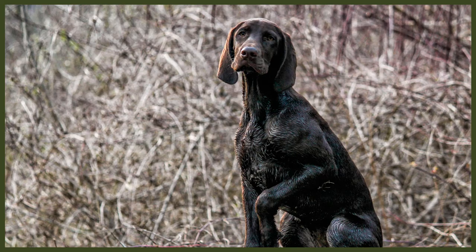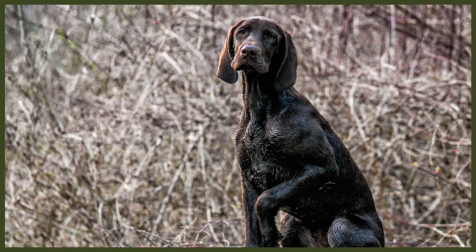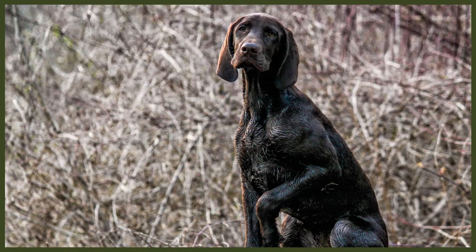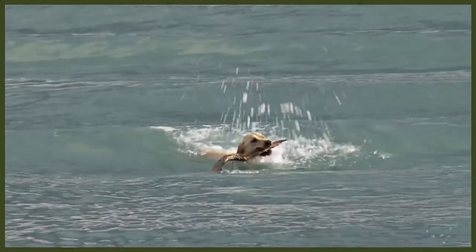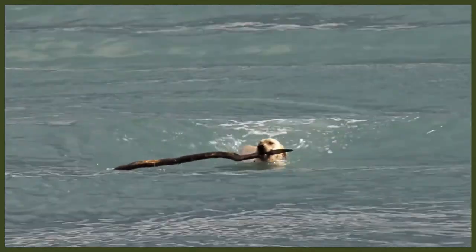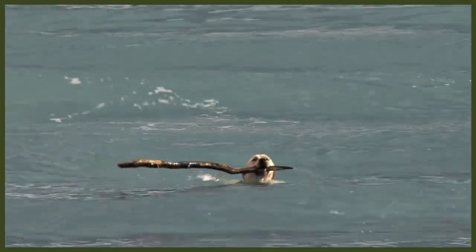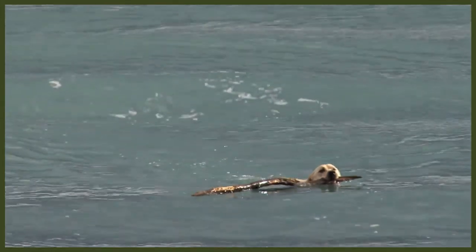Both the Lab and the German Shorthaired Pointer are working breeds with a high demand for exercise and mental stimulation — without it, they can become incredibly destructive. This can be a challenge for the aspiring Lab or GSP owner, as fully draining their massive reserves of energy is quite the task. Even if you can wear them down enough to settle them, they will be raring to go as soon as you say the word.